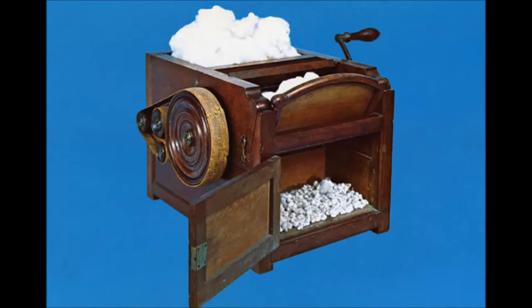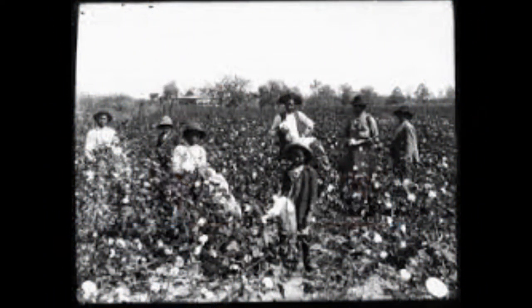One of these problems was slavery. It did reduce the amount of labor, but still, slaves were in the field picking the cotton from the cotton plant.